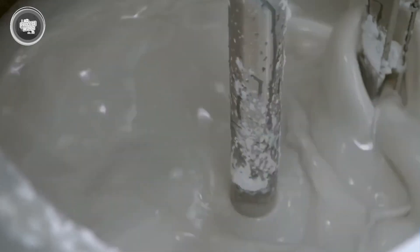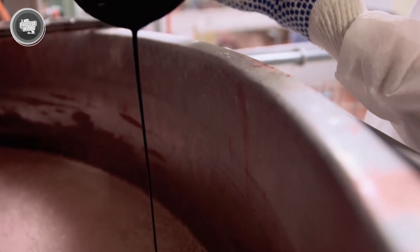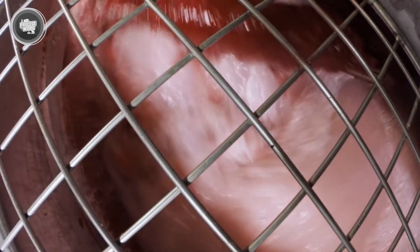Temperature and timing are critical here — the syrup has to hit the right consistency, not too runny, not too thick. At this stage, some factories even introduce the flavoring and coloring directly into the mix to create different gummy varieties in the same run. After it's cooked and ready, the syrupy base is passed through a filtration system to remove any undissolved particles, then it's sent off for molding, the next big step in the worm-making journey.